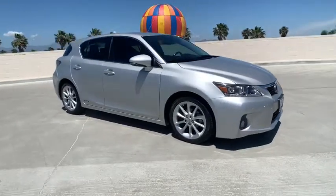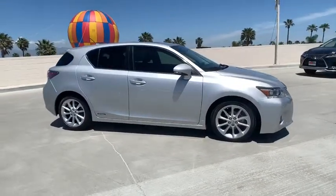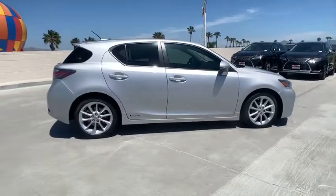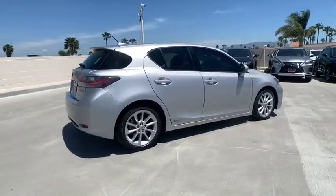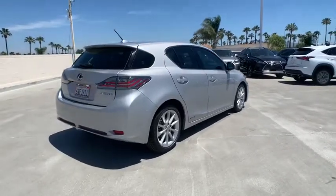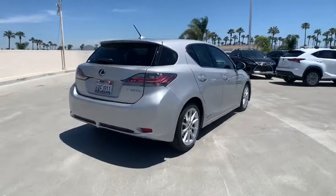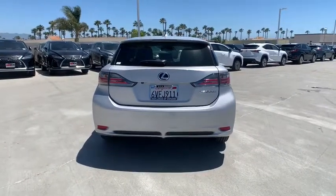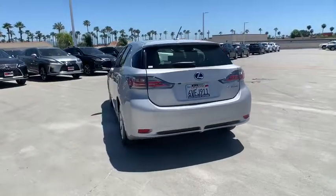We are pleased to show you the 2012 Lexus CT200H. The Lexus CT200 Hybrid pairs exceptional fuel efficiency and superior handling ability with aggressive styling to create a luxury hybrid vehicle that looks great and handles even better. Going green never felt and looked so good.